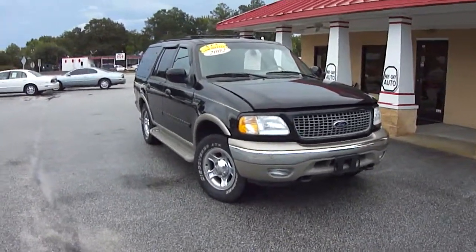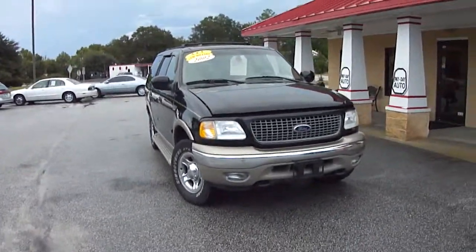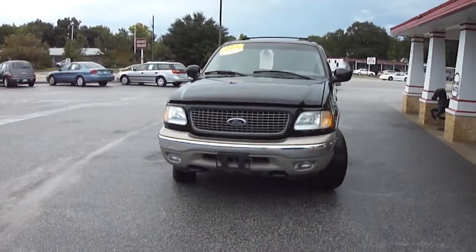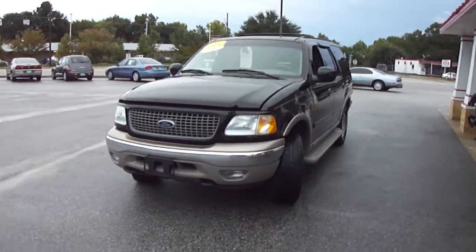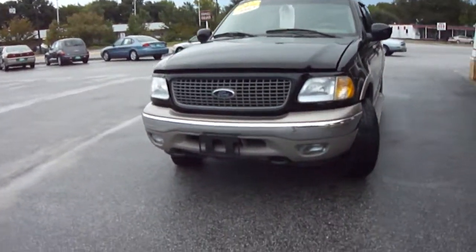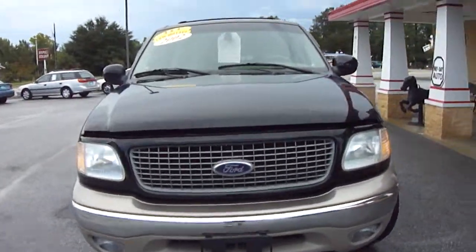This is a 2002 Ford Expedition Eddie Bauer model here at Payday Auto Sales at 1282 North Lafayette Drive in Sumter, South Carolina. I want to walk around this vehicle, let you get a good look at this Eddie Bauer, let you see the features it has and the condition that it's in.